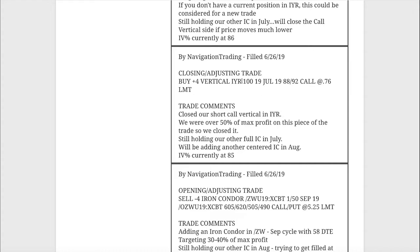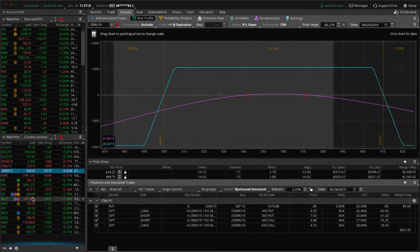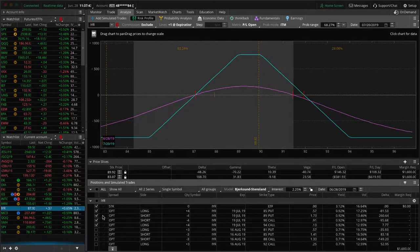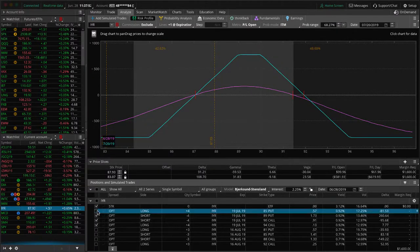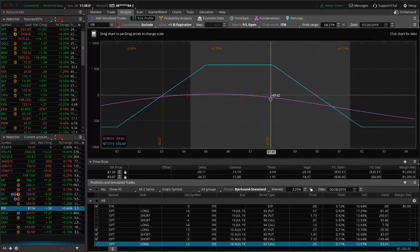Next trade — a closing/adjusting trade in IYR. We had rolled our short call vertical from last cycle — part of an iron condor — and it worked out well because price made a nice sharp down move in IYR this week. We were well over 50% of max profit on that piece, so we went ahead and closed it, but we're still holding an iron condor. The next trade: we added another iron condor as price was at the very lower end of our range on the other iron condor. We now have two different sets: one in July — we're up a little bit of money but not enough to take off — and one in August, down slightly. Just waiting for some more time, hoping for a little ping-pong action in price so we can win on both.